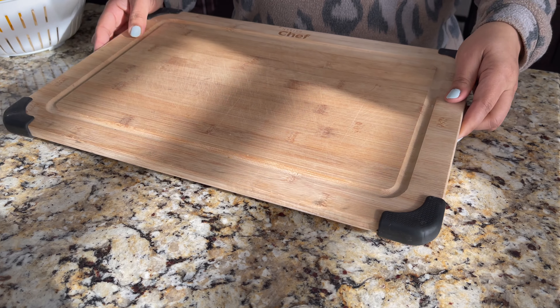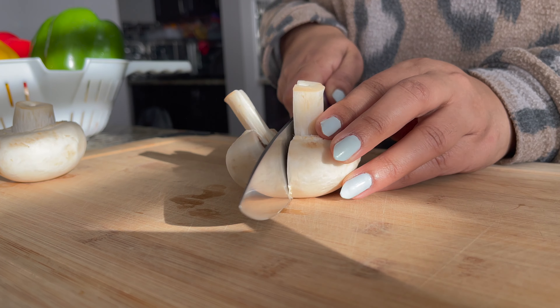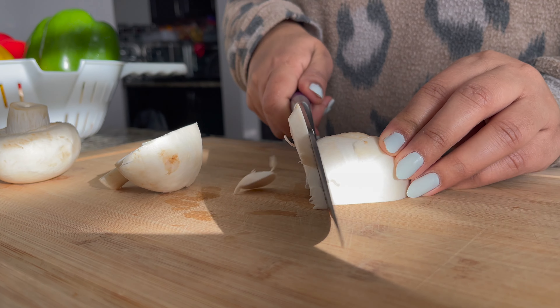Okay guys, we have come back from the mall and shopping is done. Now let's do some cooking fun — I will cut the vegetables quickly and then prepare dinner.